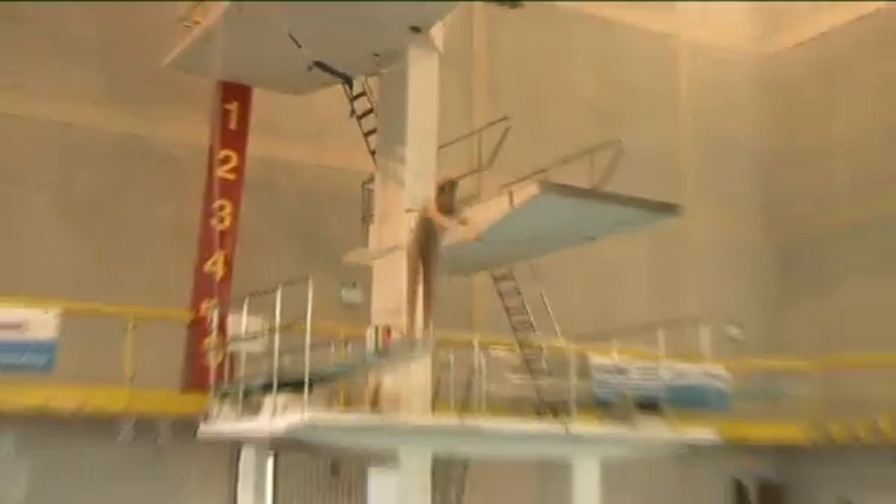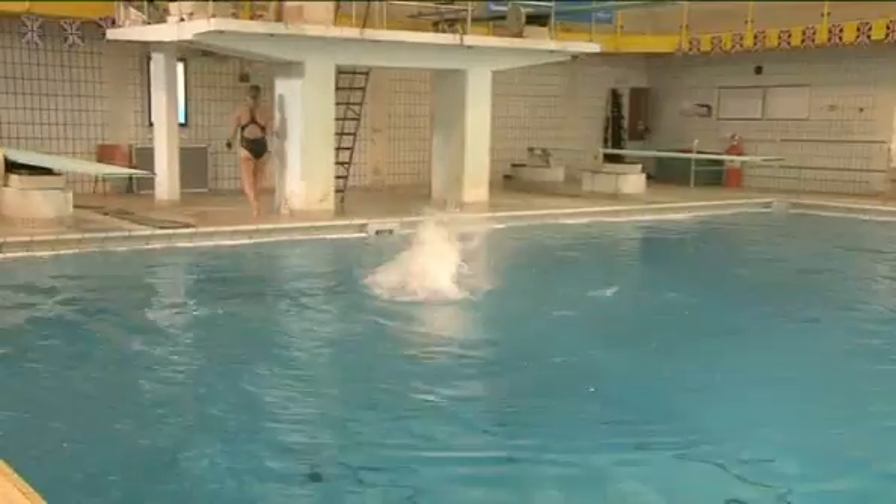My favourite thing about being a diver is that every training session is different, everything that we do is fun. The adrenaline that you get is just so much more than what you would get doing, say, homework. So it's just something that I love doing.